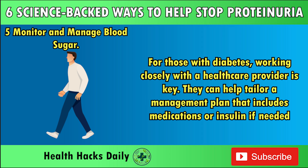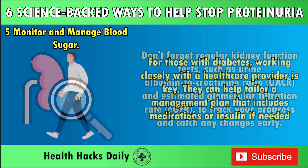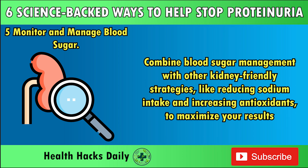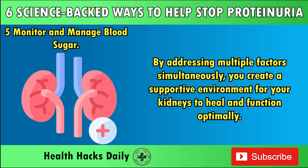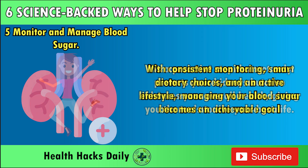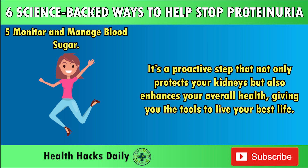Physical activity is another powerful tool in managing blood sugar. Exercise improves insulin sensitivity, allowing your cells to use glucose more effectively — aim for at least 30 minutes of moderate activity most days of the week. For those with diabetes, working closely with a healthcare provider is key. They can help tailor a management plan that includes medications or insulin if needed. Don't forget regular kidney function tests such as urine albumin-to-creatinine ratio (UACR) and estimated glomerular filtration rate (eGFR) to track your progress. Combine blood sugar management with other kidney-friendly strategies — like reducing sodium and increasing antioxidants — to maximize your results.